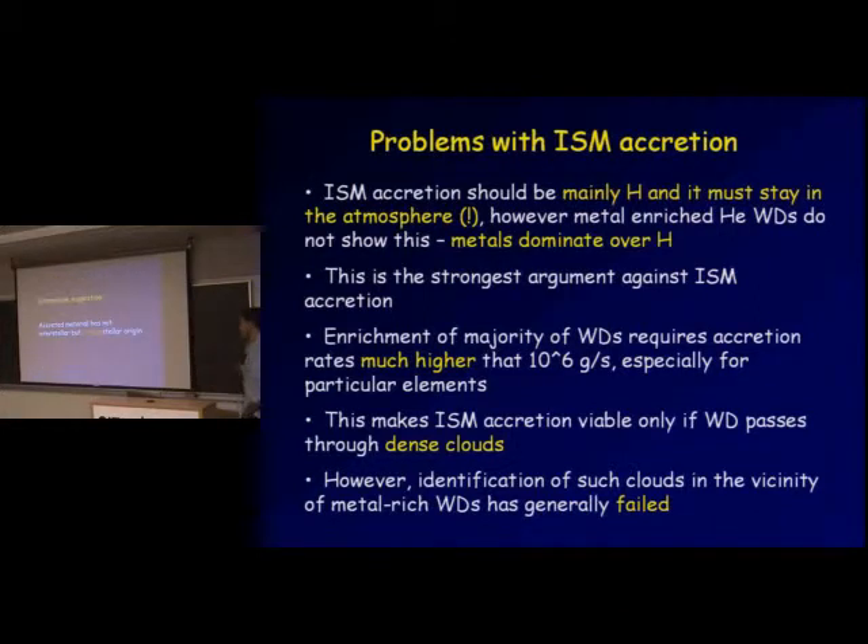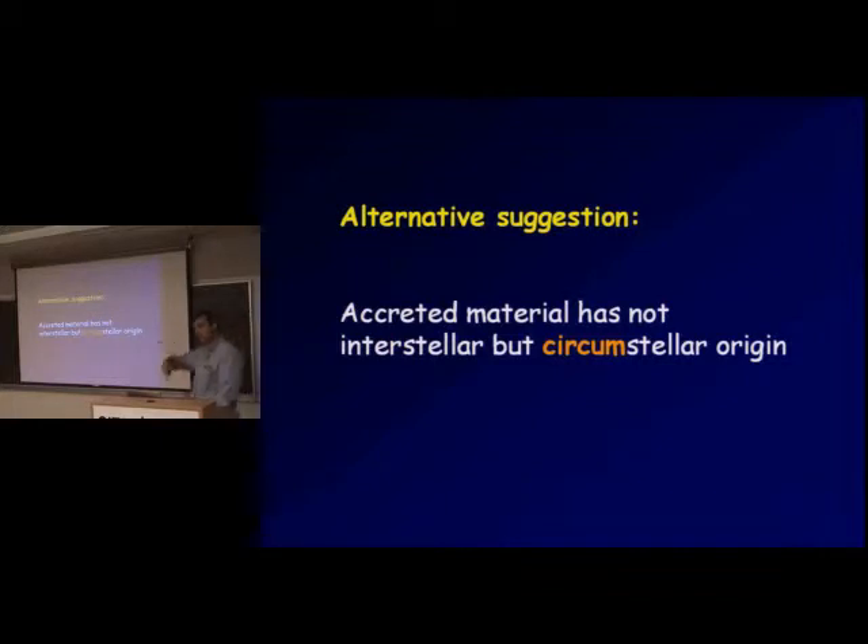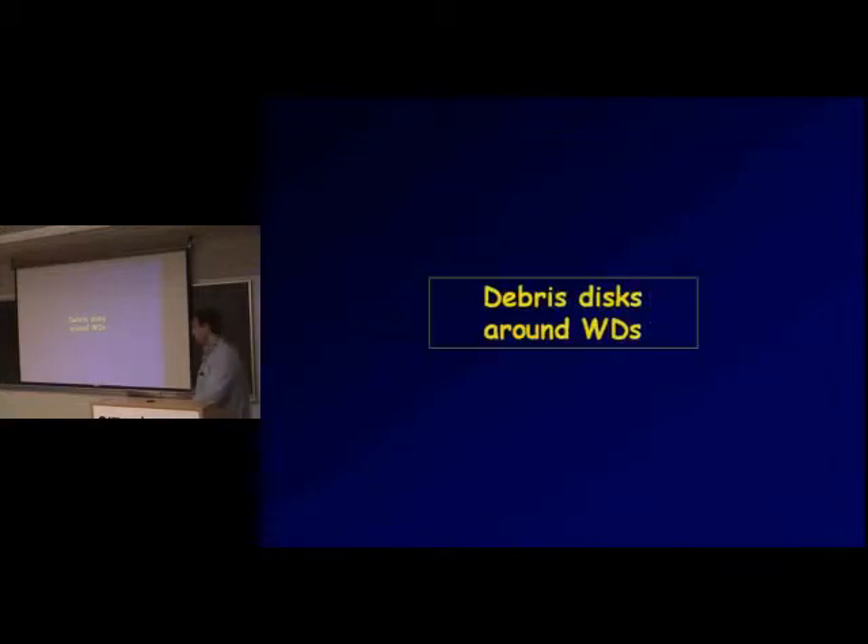So if this material that has to be accreted onto the surface of the white dwarf is not interstellar, then maybe it has some circumstellar origin — material that has always been present in the vicinity of the white dwarf and somehow found its way onto its surface. This is a different hypothesis that has gotten support over recent years. It was first proposed in 2003 by Mike Jura, and it rests on the idea and actual observations of debris disks around white dwarfs.